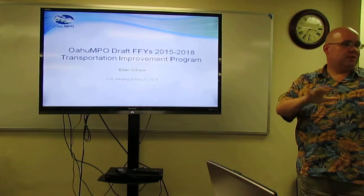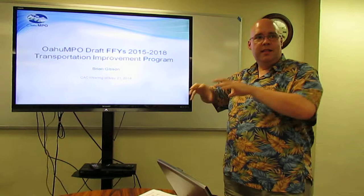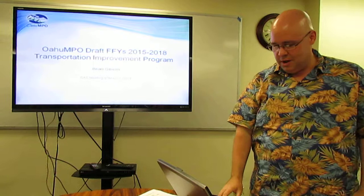This programs federal funding for surface transportation projects on Oahu. If you want to get a project funded using federal funds, it's got to be in the TIP. The state takes the TIP and puts it into the STIP, the Statewide Transportation Improvement Program, and that's what gets used to obligate that federal funding.